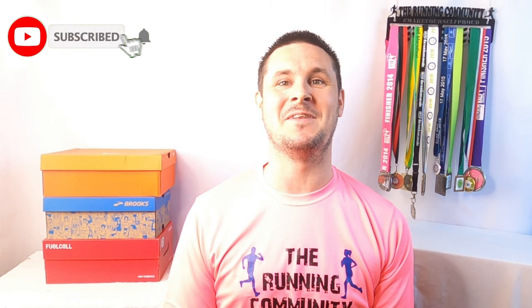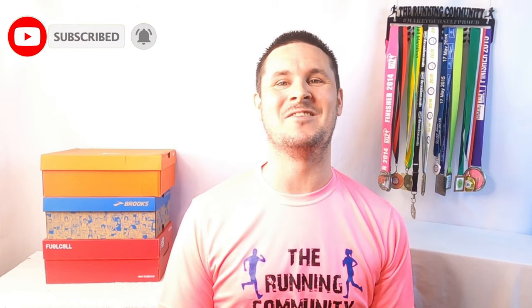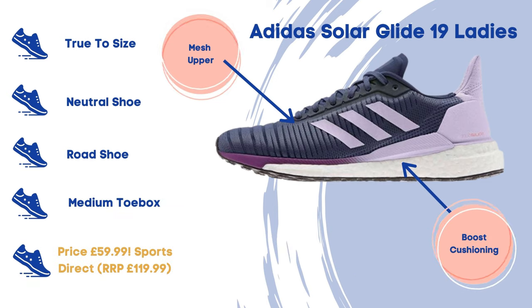Hello everyone, welcome to the Running Community YouTube channel. Thanks for tuning in — please don't forget to hit that subscribe button and the bell notification icon. We've got another episode of our running shoe bargain bucket this week. We've got one women's neutral running shoe and one men's neutral shoe, both are Adidas and both are at a bargain price at Sports Direct.